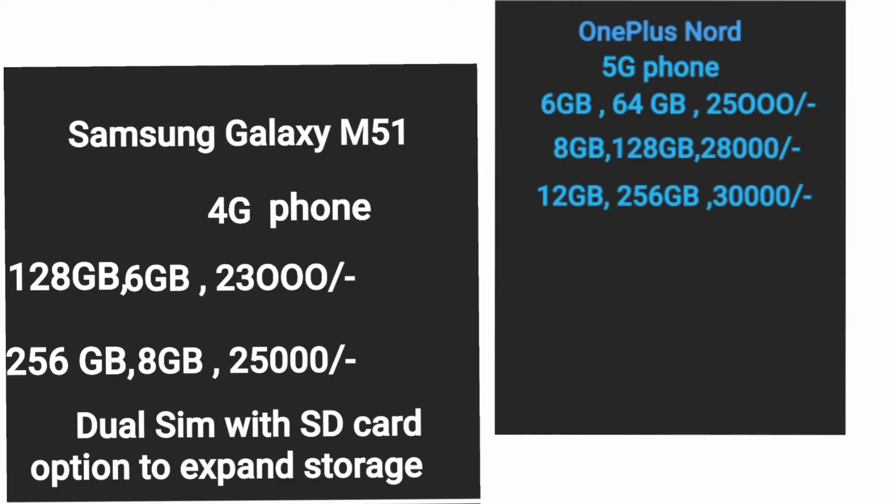Now the most important part — pricing. Samsung Galaxy M51 starts at 23,000 and goes up to 25,000 rupees. OnePlus Nord starts at 25,000 and goes up to 30,000 rupees.